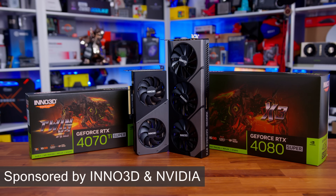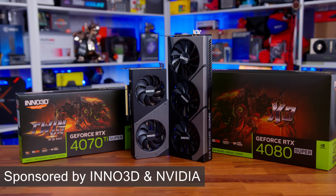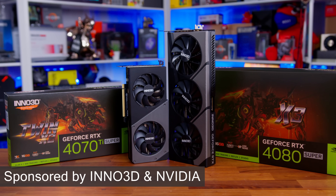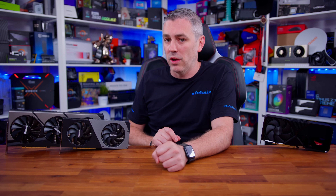You can probably see I've got some Inno 3D cards here, and the reason why is they have sponsored this video. But they are one of the most popular graphics card brands on the market, and it's easy to see why, as they've maintained a great reputation throughout many generations of Nvidia graphics cards. They have an impressive range of 40 Series Super Nvidia RTX cards, such as the RTX 4070 Super, 4070 Ti Super, and RTX 4080 Super, which we will be putting through their paces very shortly.